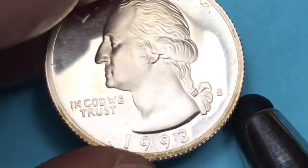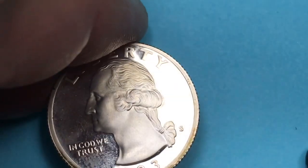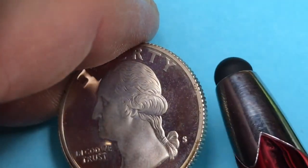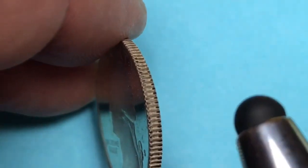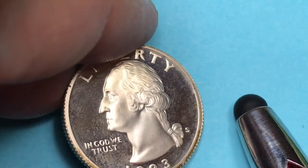The silver proof set — they made it in 1993, and there's an S here for the San Francisco Mint. They made 570,000 of these. The silver mint set is worth, if you can get the whole set, about $28, and this one here is probably worth $10.